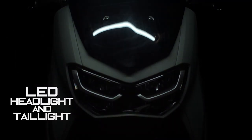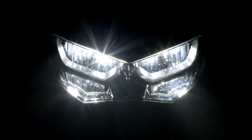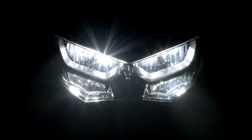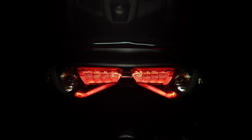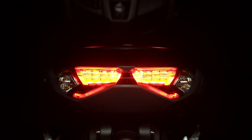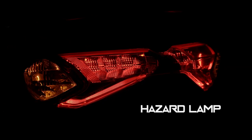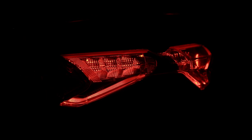The new NMAX adopts a six-bulb LED headlight design: four lights on the top row are for low beam, and the two lights below for high beam. The rear stylish taillights show off the MAX series DNA with a unique three-dimensional design. Flashing indicator lights are also equipped for riders to warn other motorists during hazardous situations.